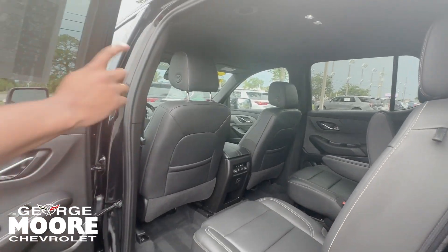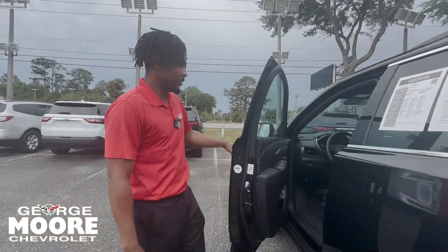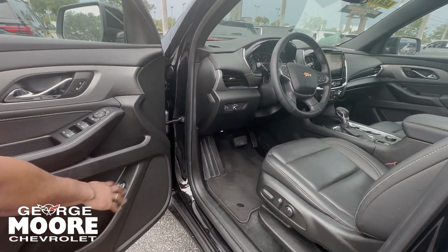Coming over to the back of the vehicle, you do get captain's chairs with leather seats. You can control the climate in the back, and you've got two USB ports down below.